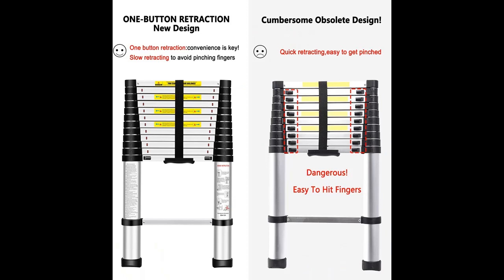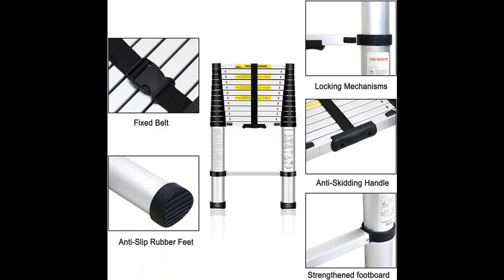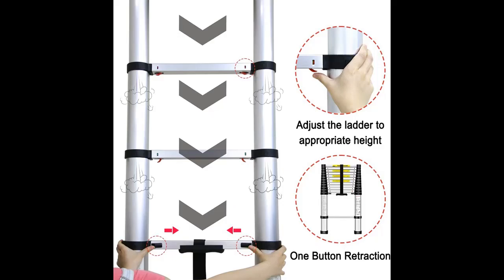Locking Mechanism — No More Pinched Fingers: Our telescopic ladder has a smart locking mechanism on each step. You can adjust the height of the ladder according to your needs using the red button below each step, which is very safe and convenient, while stabilizers provide added rigidity and sturdiness.